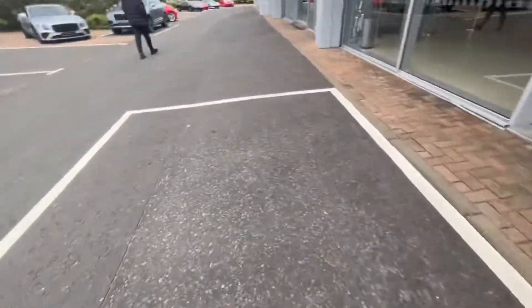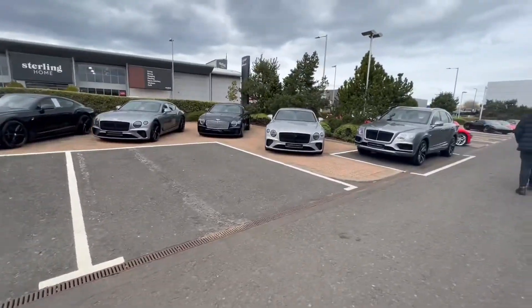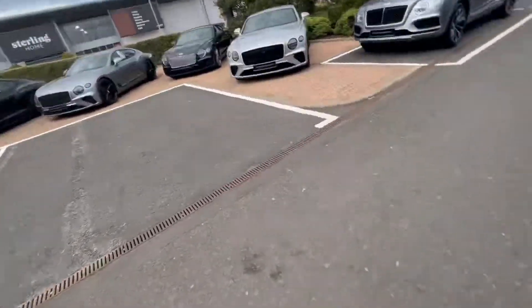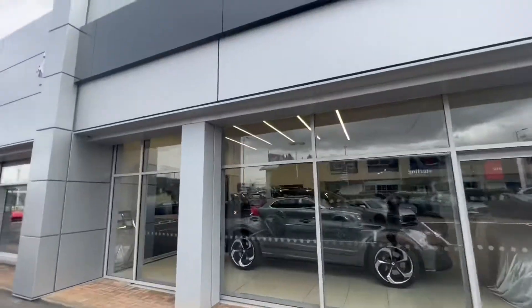Expensive. There's an SVG, a Aventador, Bentley Continentals, Taycans. This is a Lamborghini Edinburgh and this is a Bentley Ferrari as well.